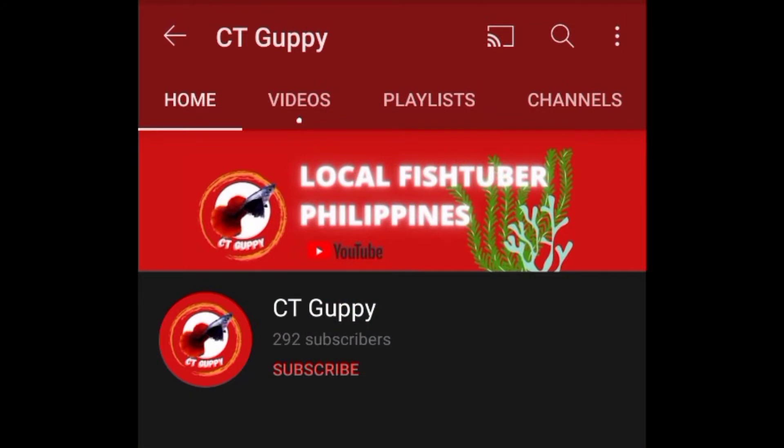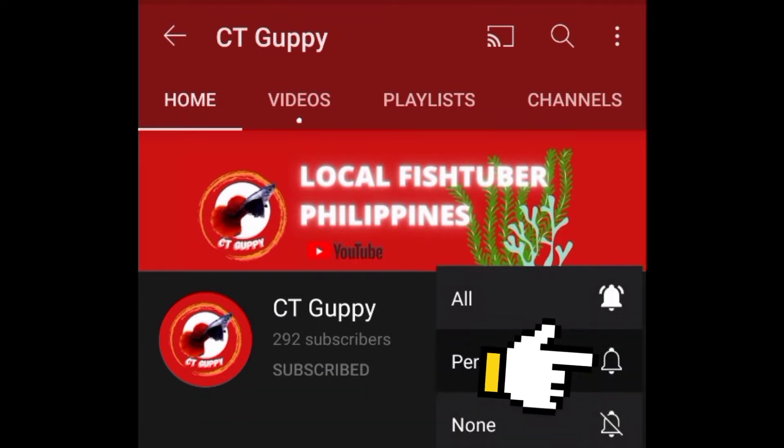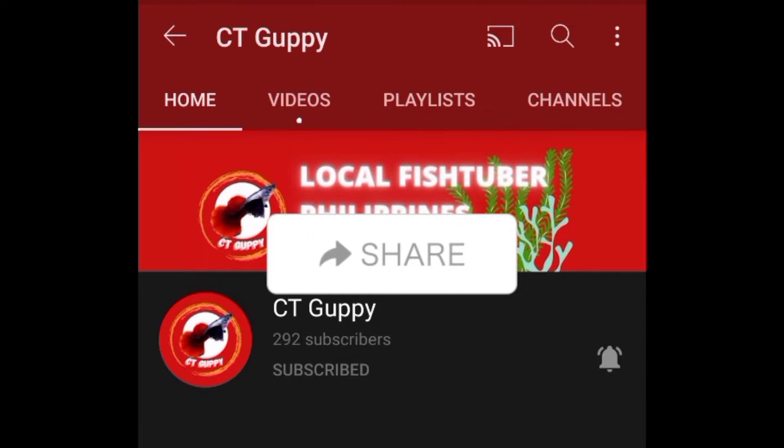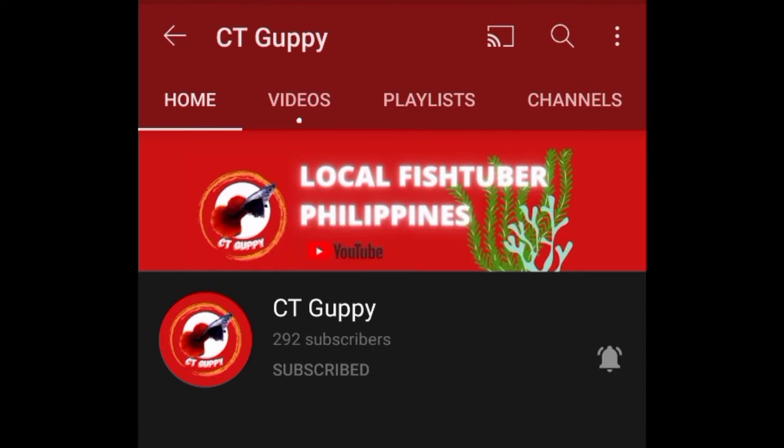Hello guys, welcome to CT Guppy. If you are new here, please subscribe — it helps me a lot. Also click the notification bell and click all. Don't forget to share with your fellow fish keeping friends.